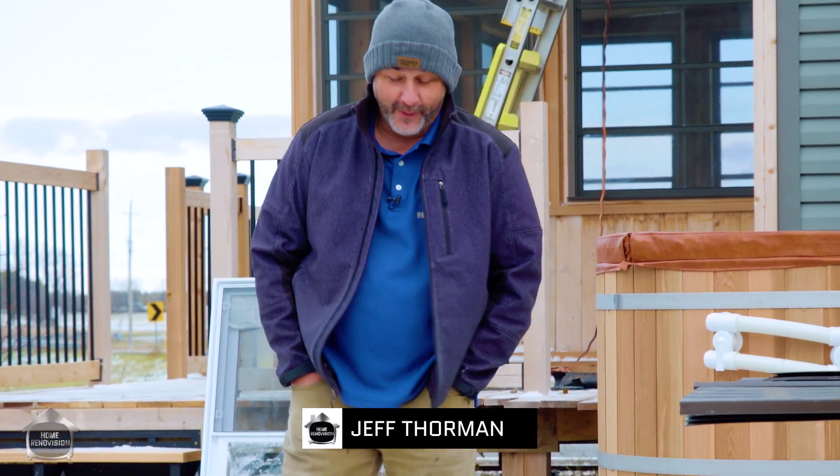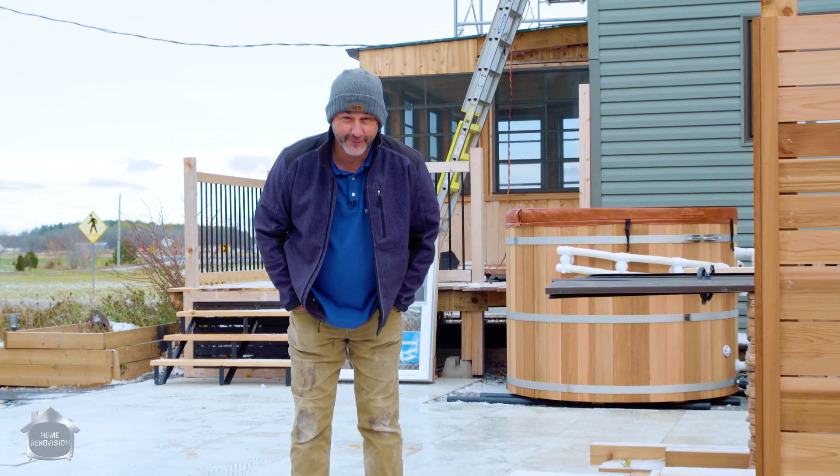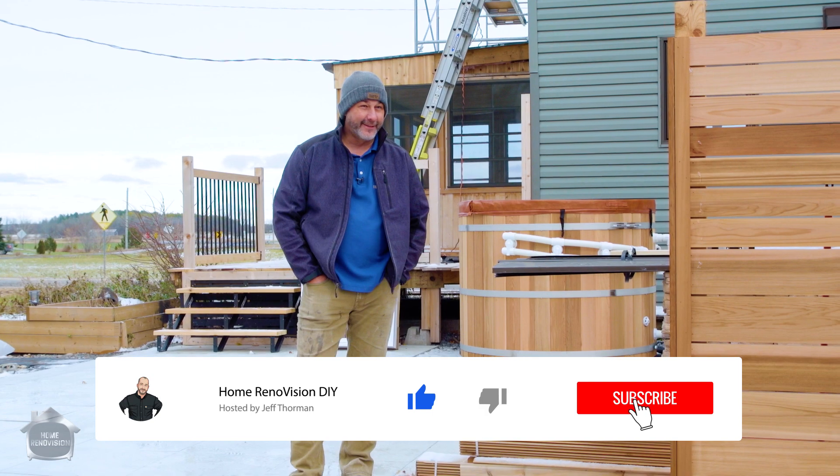Hey guys, Jeff here. Welcome to my renovation. Last night we actually got a freak ice storm — a lot of fun. Freezing rain. Gotta love Canada.